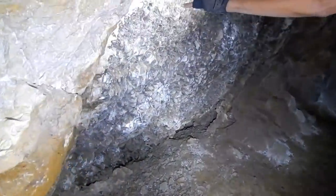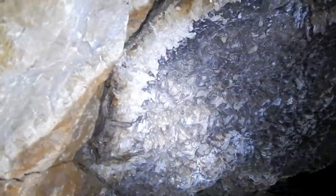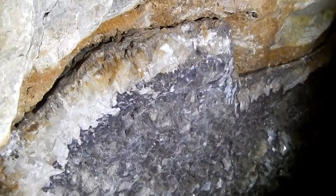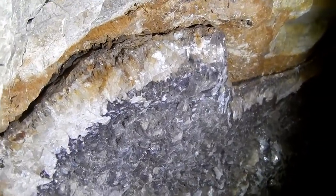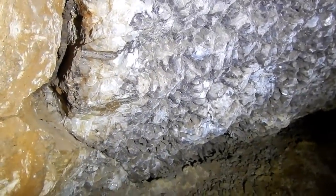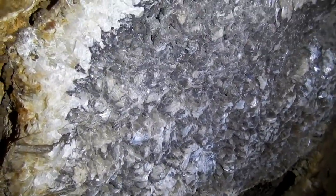Wow, look at this just sitting in here! Those are all crystals — look at the way they're cubed like that. This has the look of the inside of a geode — isn't that crazy? All those crystals here.